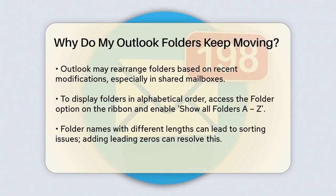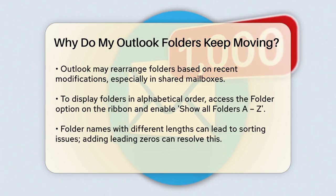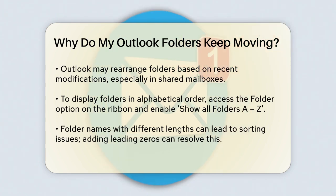Go to the Folder option on the ribbon, and if you can't see it, right-click the ribbon and select Use Classic Ribbon. Then click the box labeled Show All Folders A-Z.